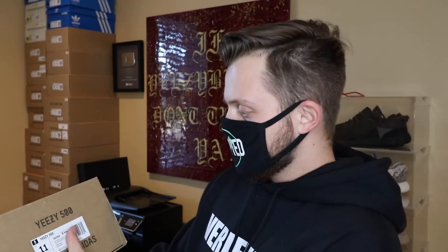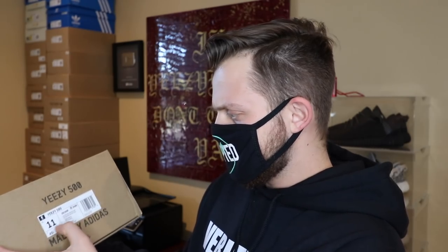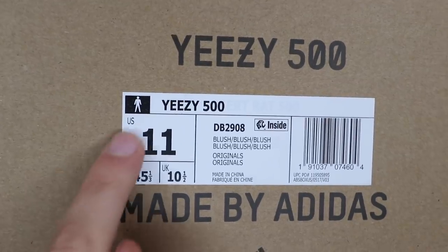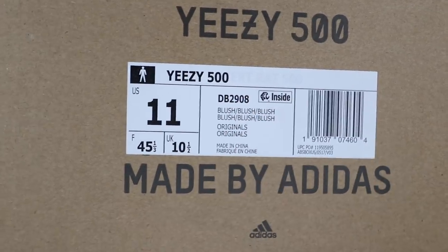Something really interesting: the label under this label says Desert Rat 500. I'm assuming it originally said Yeezy Desert Rat 500, and then another label was placed on top that just says Yeezy 500. Maybe Kanye decided to change the name at the last second. Like the Yeezy Boost 700 just says '700' and not 'Wave Runner' — maybe they wanted to keep it consistent and just keep the model number.